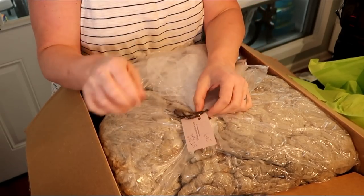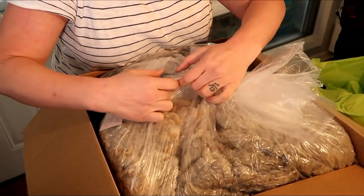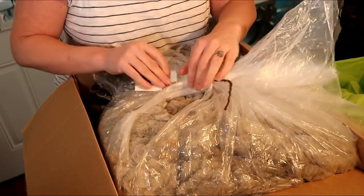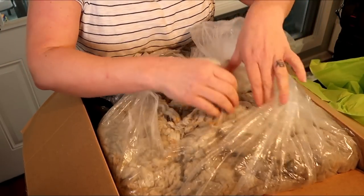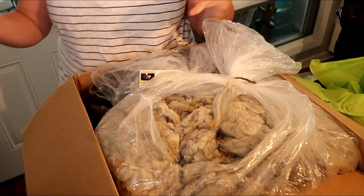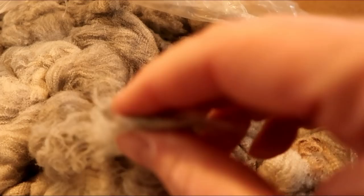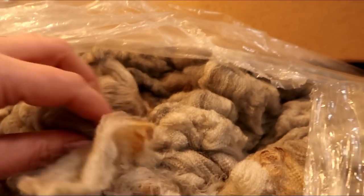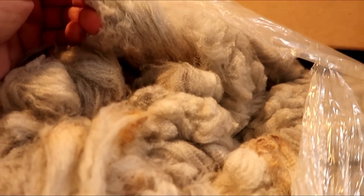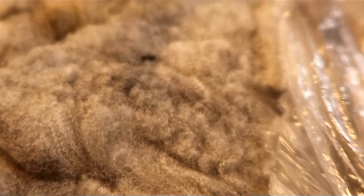This is BJ, number 200. So this one is silver gray — can you sense a theme for this year? Wow. Honestly, you guys, I've never opened a fleece that I was disappointed with from her. I'm going to pull this down so you can see better. Look at that. Oh, I almost wish I could let you feel it. Just look at those — they're so pretty. Beautiful.